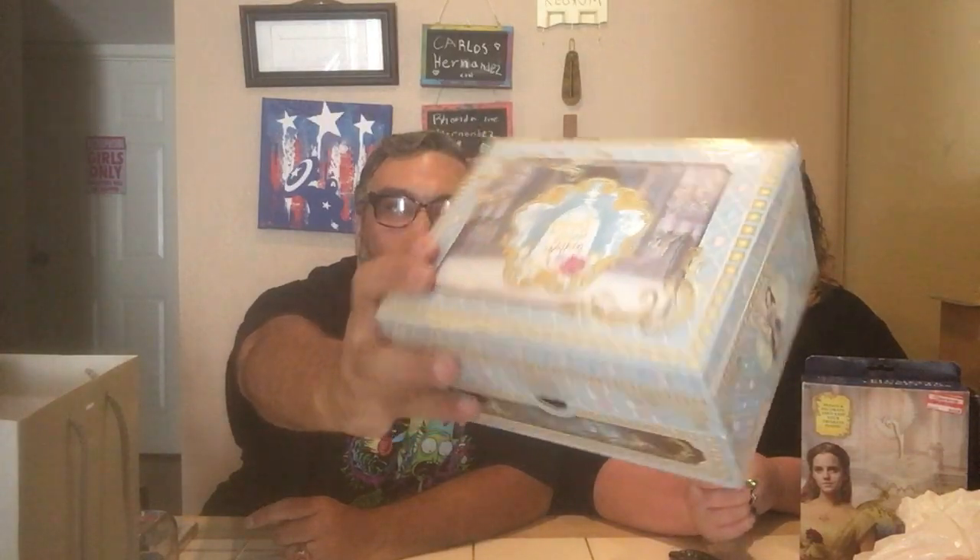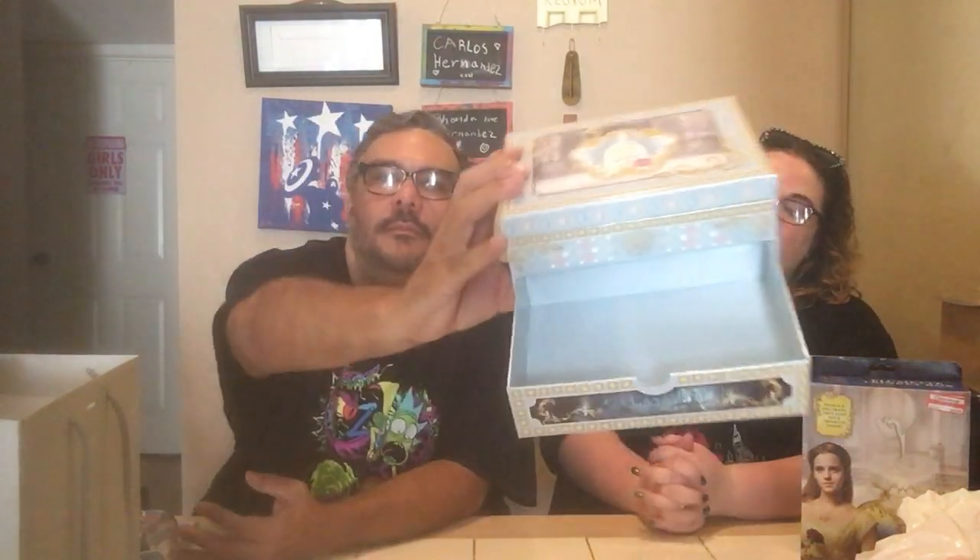So I pulled the drawer out first — it's just a little pull-out drawer. It's made of cardboard, it's not durable. Oh, it's a nice little deep drawer, nothing inside of it, powder blue color. You can put a couple of good things in there, it's got some depth. And then the top opens up. Oh, that's cute.